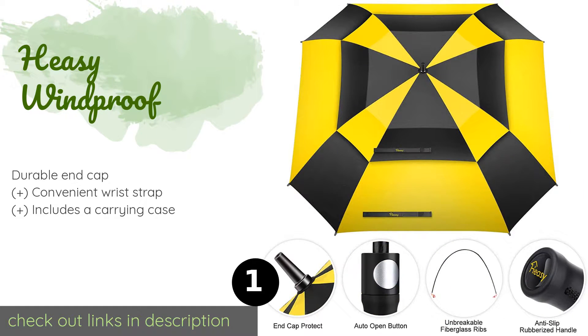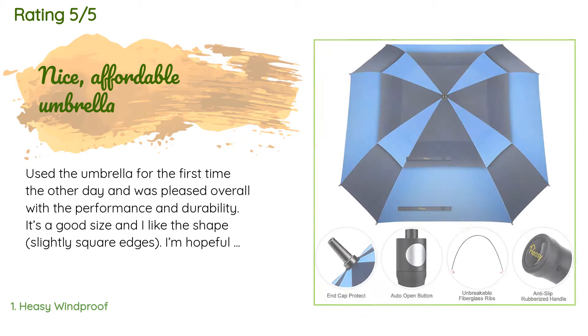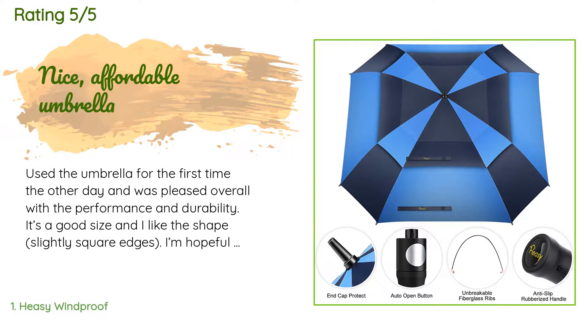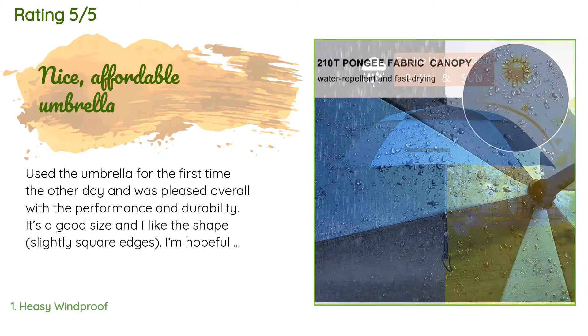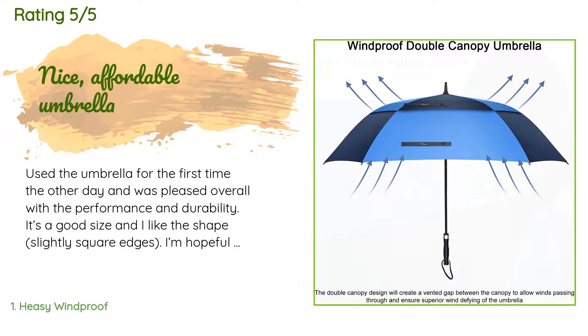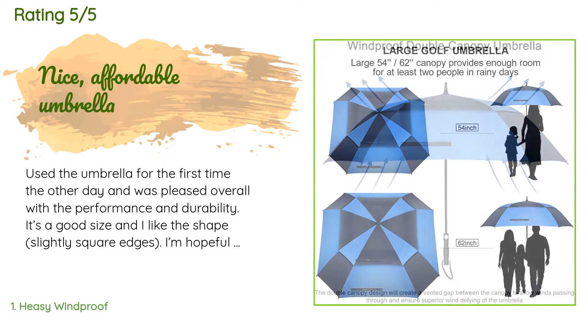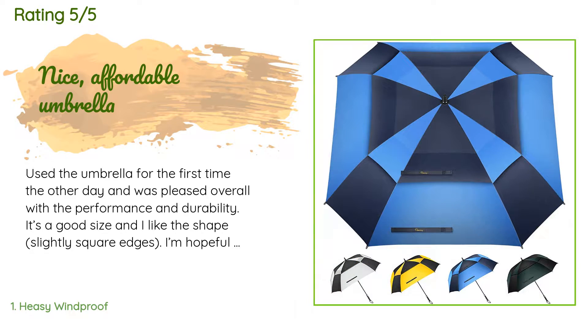This product is available on Amazon for $20. There are 127 reviews with an average rating of 4.6 stars. A customer said: 'Used the umbrella for the first time the other day and was pleased overall with the performance and durability. It's a good size and I like the shape — slightly square edges. I'm hopeful that it will be an umbrella that lasts for many years.'